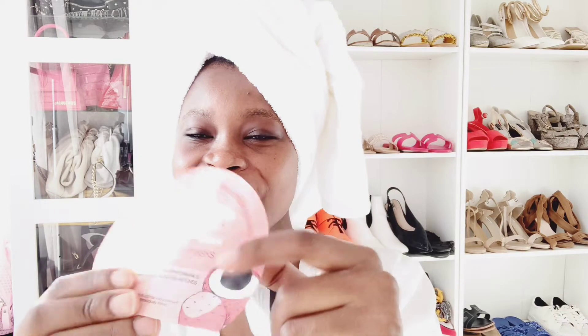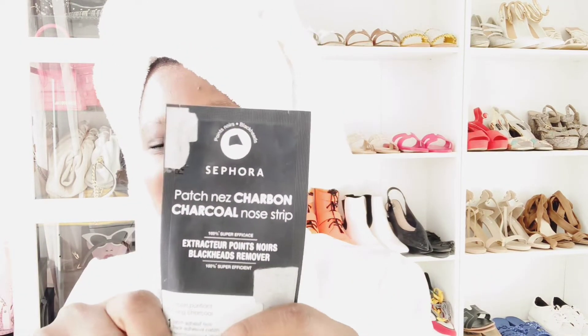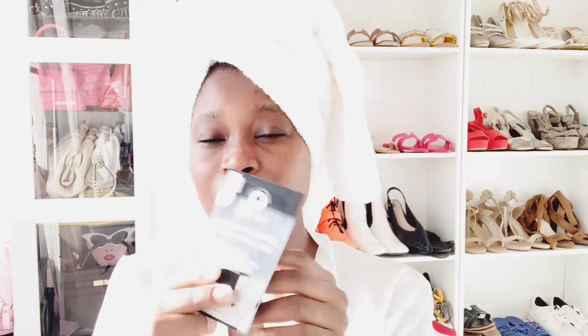This is a Sephora eye mask — you put it under your eyes for eye bags and tired eyes after not getting enough sleep. It works magic and it's from Sephora themselves — a real go-to for me. Next is a Sephora nose strip. I put this on my nose to remove oil and blackheads. It's a blackhead removal nose strip.